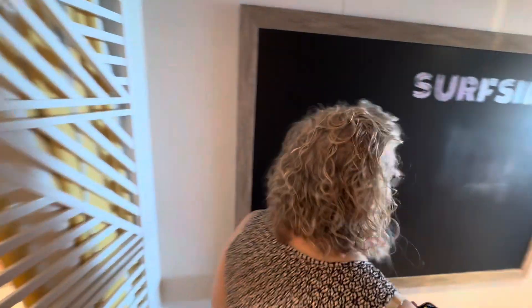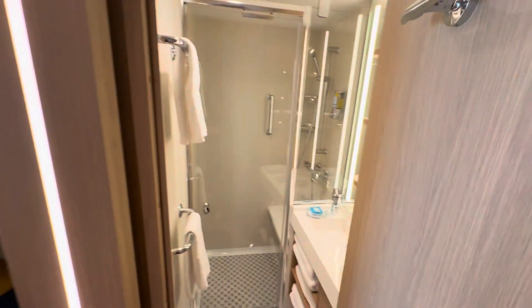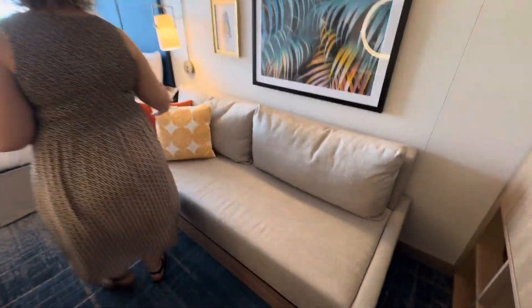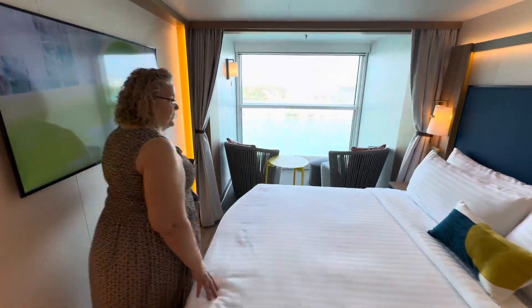Come on, check this out — we've got a chalkboard and a split bathroom. This sofa bed sleeps one, so it converts into a twin. And then we have the royal king that can be split into two beds.